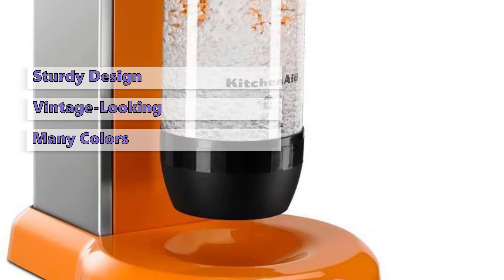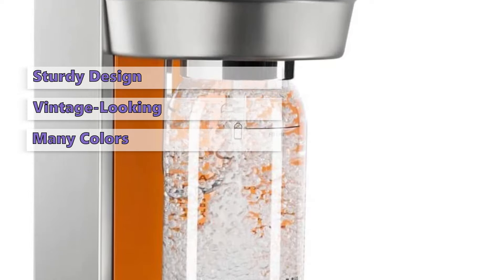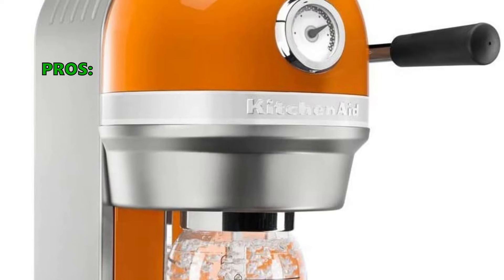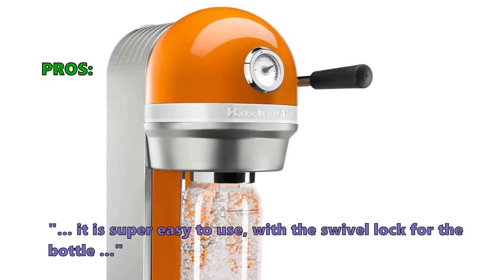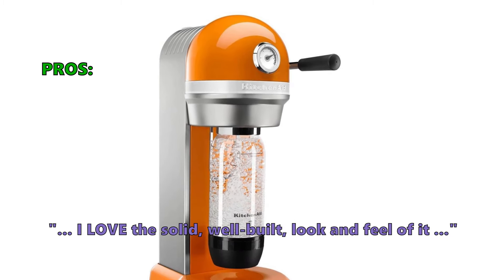In addition to the machine itself, the box also includes one CO2 tank, as well as a reusable, BPA-free carbonation bottle. Here is what customers love about it: it is super easy to use with the swivel lock for the bottle, and customers love the solid, well-built look and feel of it.